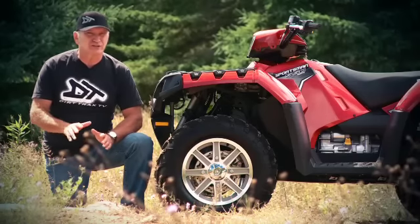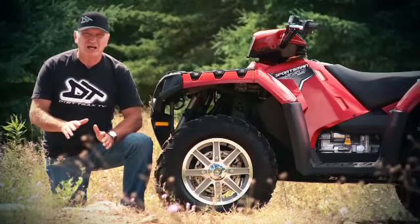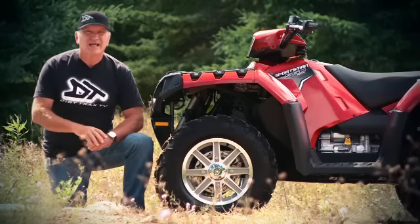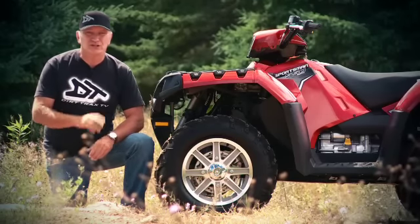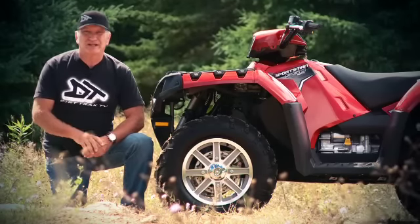The Sportsman 550 single overhead cam EFI single-cylinder mill is a torquey and responsive engine, particularly well suited to tough trails with steep climbs and poor traction. In our opinion, the Grizzly 550 mill and this engine make for a good comparison in this class.